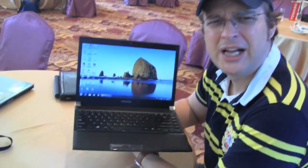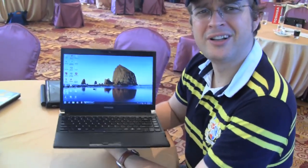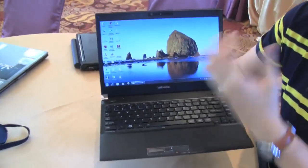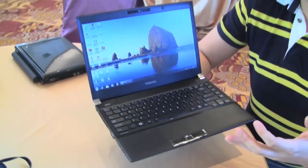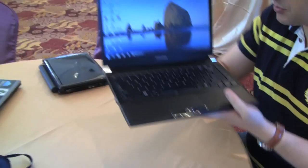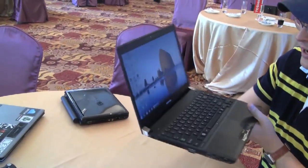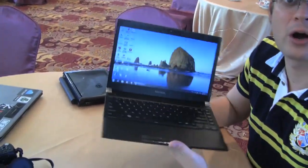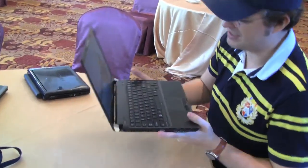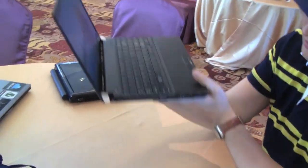Sascha here from netbooknews.com, and right now I've got my hands on a little unusual notebook in terms of form factor and screen size, because it's 13.3 inch — a little bit bigger than our usual netbooks. That's the Toshiba Portege R700, a super light 13.3 inch Core i3 or Core i5 sub-notebook. Let's take a quick look around the system.